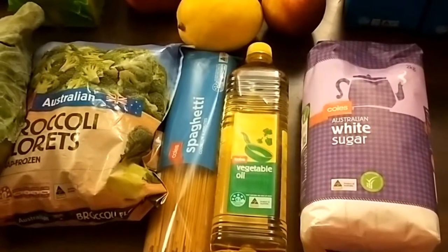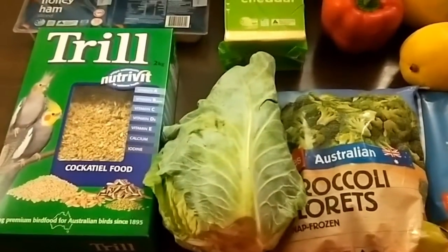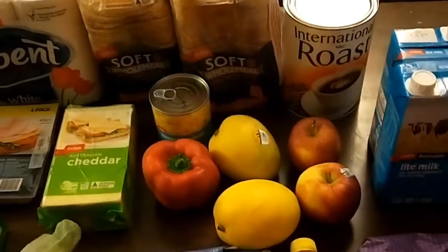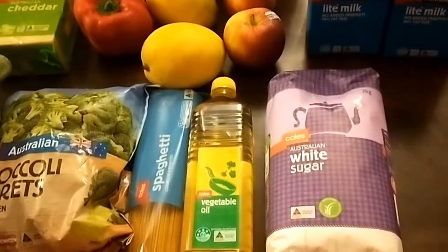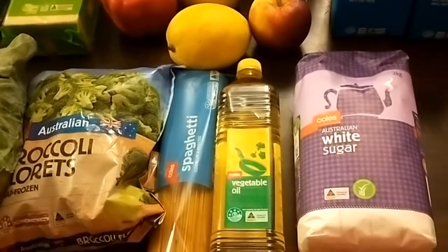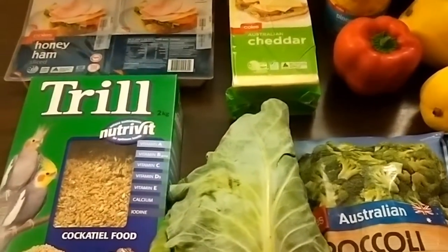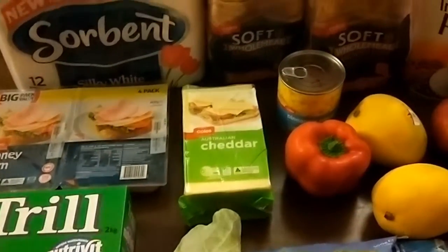So instead of my $150 per fortnight, which is usually $75 a week, I've reduced it to just $60 a week. I don't have a lot of meat in the freezer but I have other protein options, and I really had to think wisely about what I needed to clear out my pantry, fridge, and freezer and what I'd need for the week ahead.